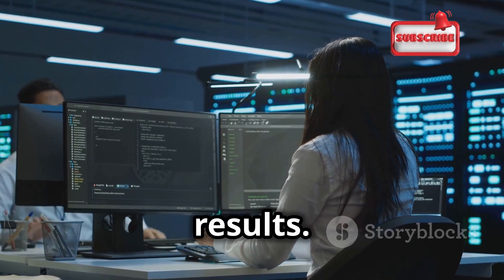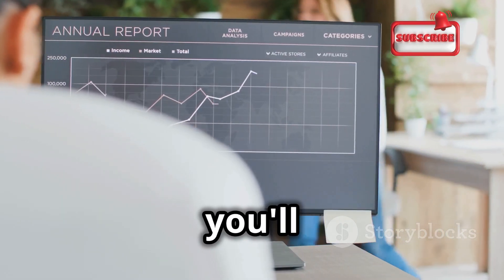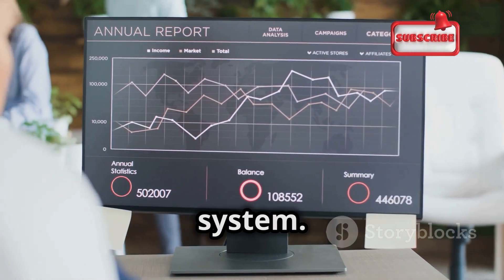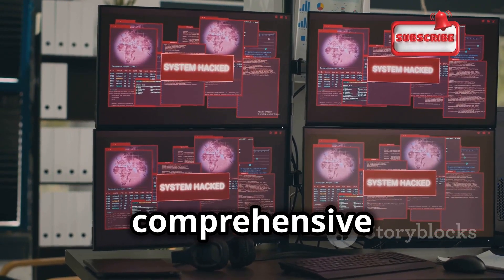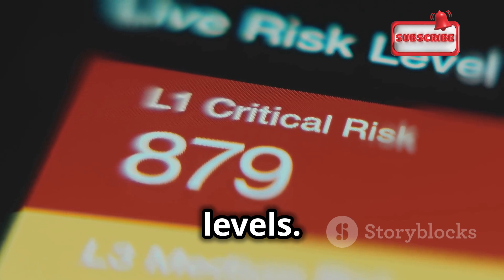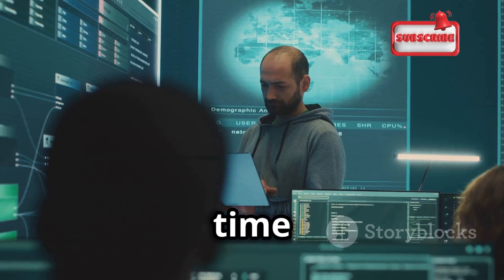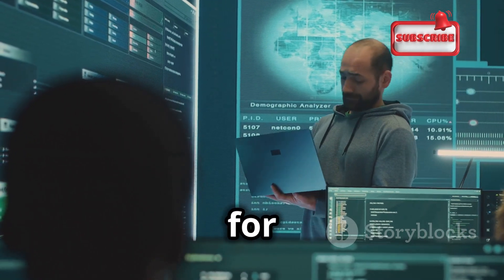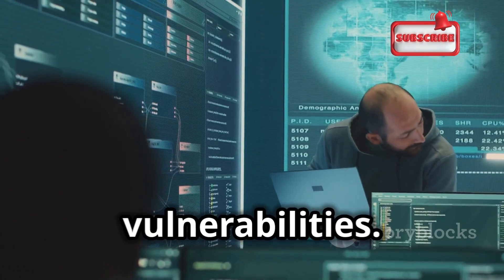Step 5: Analyze the results. Once the scan is complete, you'll be presented with a report — your roadmap to understanding the vulnerabilities in your system. This report will list all the vulnerabilities identified, providing a comprehensive overview of potential risks along with their severity levels. This helps prioritize which vulnerabilities need immediate attention. Put on your detective hat, look for patterns, understand the context, and plan your next steps to mitigate these vulnerabilities.